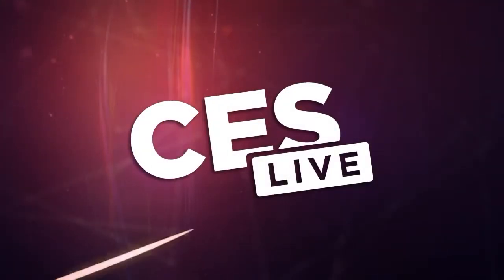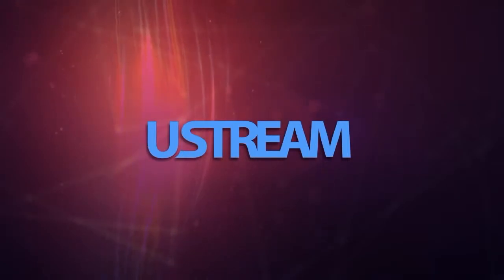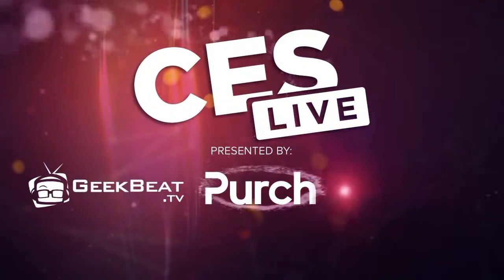You're watching CES Live, powered by Ustream.tv, the most powerful way to stream live video, and by Utech, makers of the TriCaster family of broadcast and streaming systems. And now, CES Live.